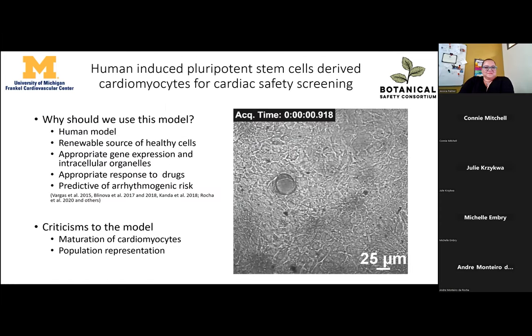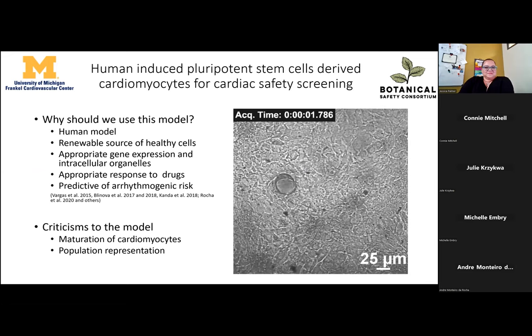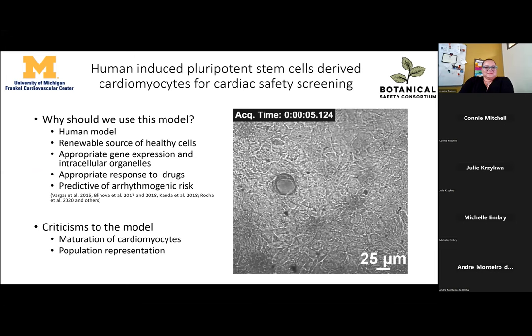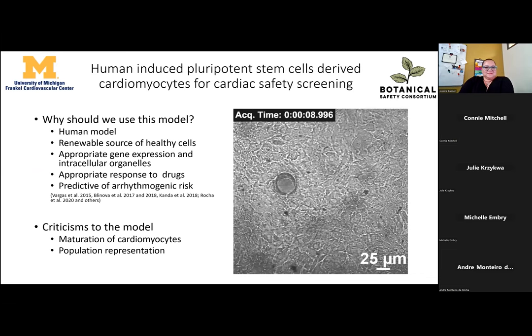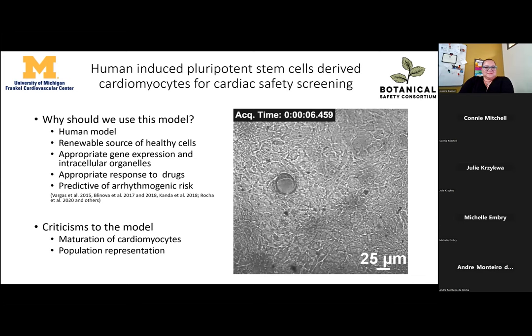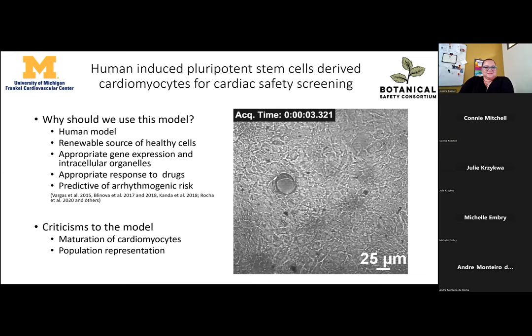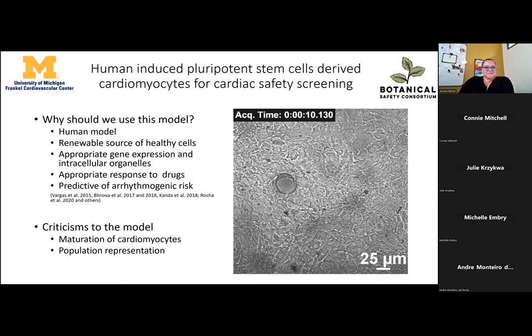We use human-induced pluripotent stem cell-derived cardiomyocytes for screening. In 2018, a paper from the SIPA initiative validated cardiomyocytes derived from stem cell lines for cardiac safety screening, but those were for small molecules, not for complex mixtures. So why do we use this model? The first important thing to note is that these are human models — they respond much like human hearts, instead of mouse models where the beat rate and ion channel composition differ from humans.